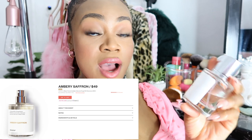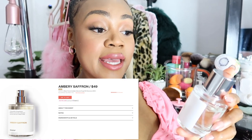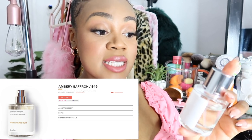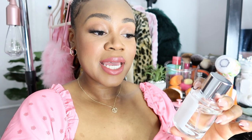If you want the dupe for Baccarat Rouge 540, I highly recommend you get the Ambery Saffron. The top notes are saffron and orange blossom, the middle notes are jasmine, plum, and cedarwood, and the base notes are oak moss, fir balsam, and amber. I really really like this one.